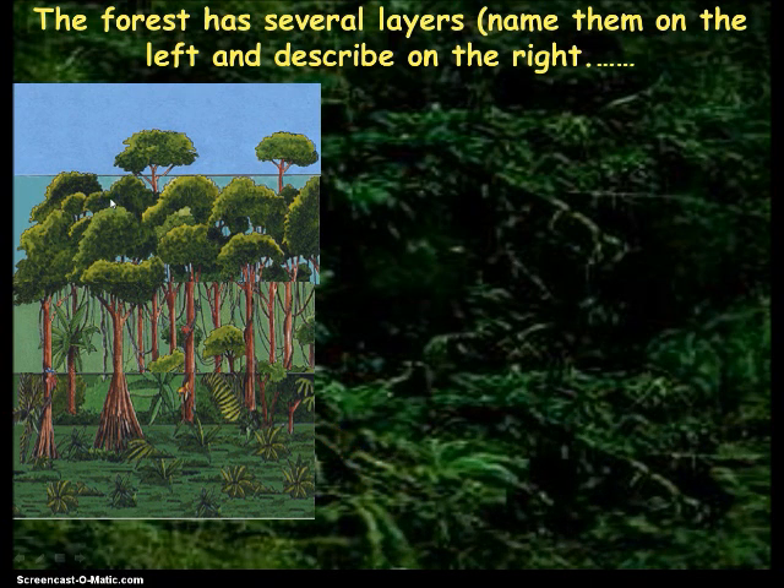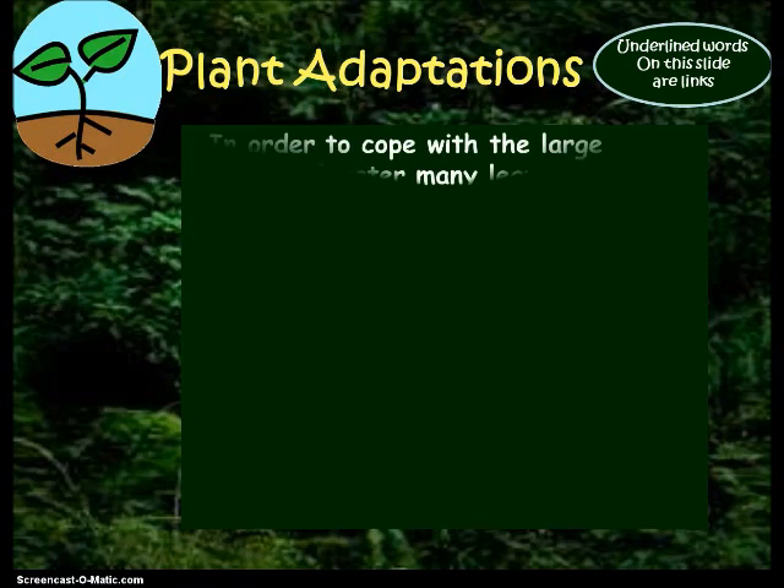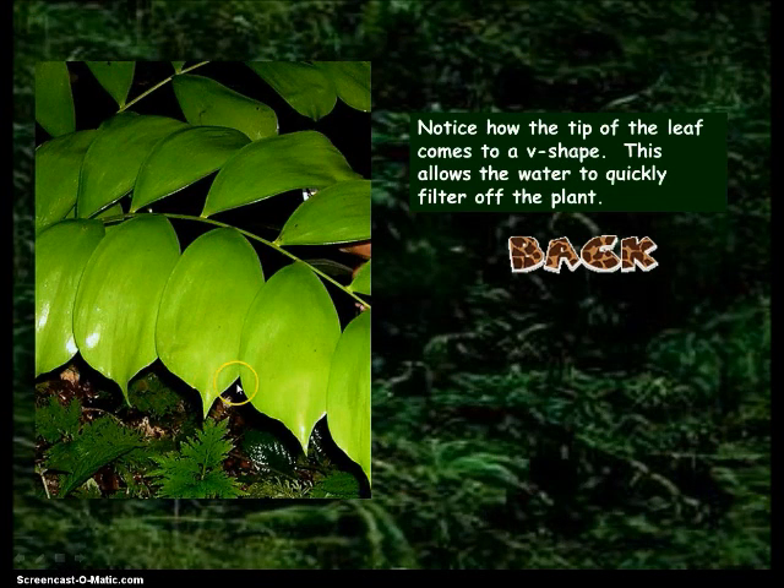We're moving on to the third section: plant adaptations. This is on the back of your paper. To cope with the large amounts of water — remember all that rain — they have drip tips. Drip tips is what goes in the blank, which allows them to shed water. This is a picture of it and you have this in your notes. All that water — we don't want to drown the plant — so the water is able to drip off.